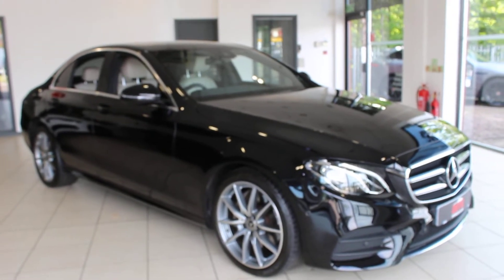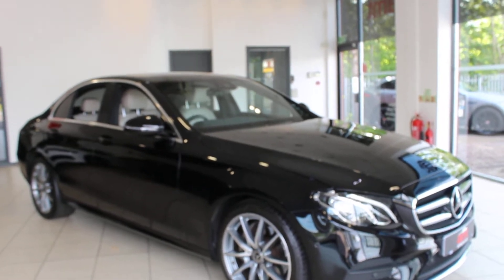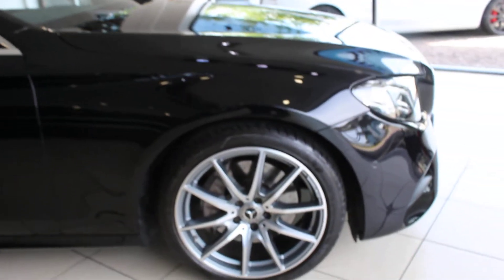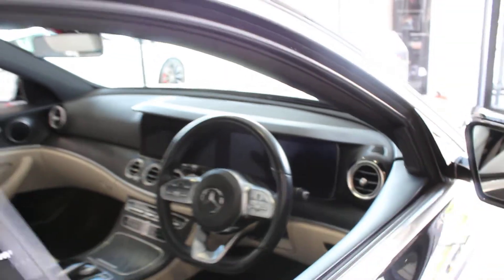Hi and welcome to AMT Auto in Birmingham, where today I have the pleasure in offering you this beautiful Mercedes E220 CDI AMG line, finishing obsidian black metallic, 19 inch alloy wheels, rear privacy glass and the Masciato beige interior, really rare on this lovely car.